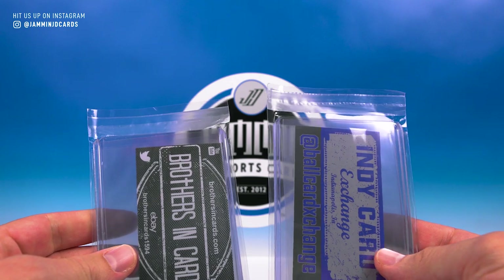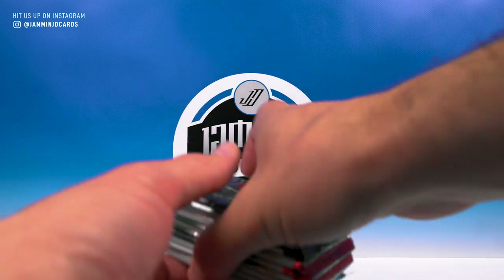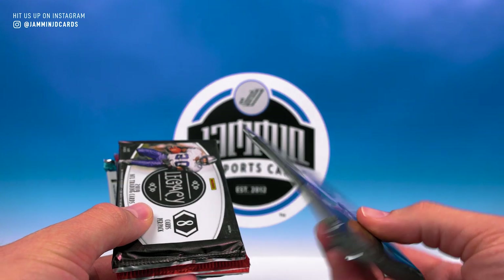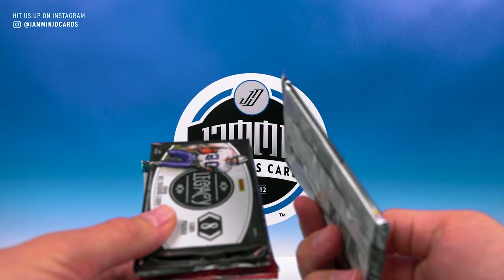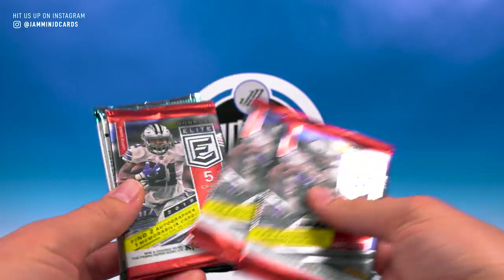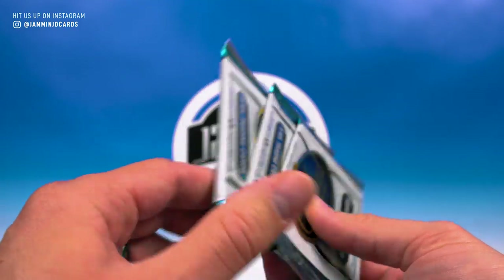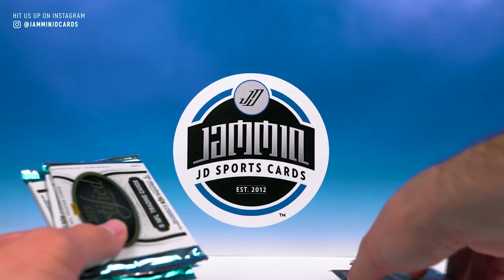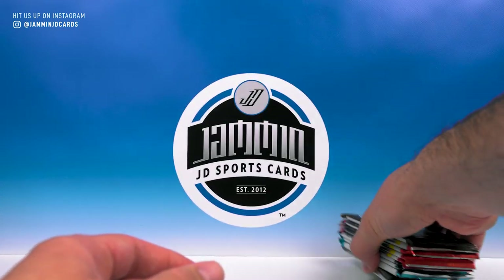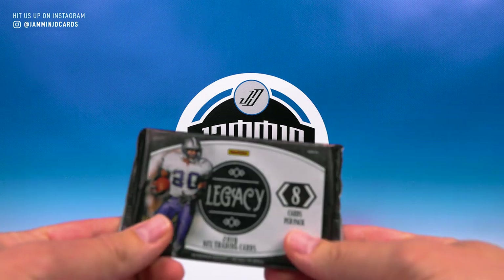To start it off as usual we got our supplies: Indie Card Exchange, Brothers in Cards — you got four top loaders, four sleeves, two team bags, just in case you get some sweet hits. We got 2018 Select — you cannot complain about that. Then Legacy, three packs of Elite, and three packs of Certified. I'll start with Legacy, go into Elite, then the packs of Certified, and save that pack of Select for last. Hopefully get some last-pack mojo.